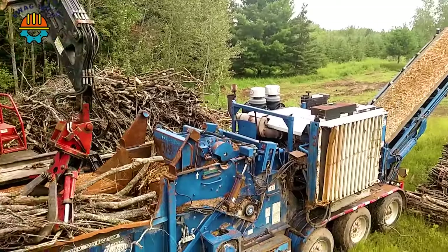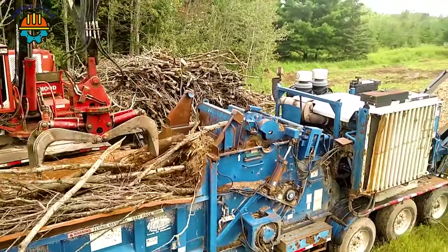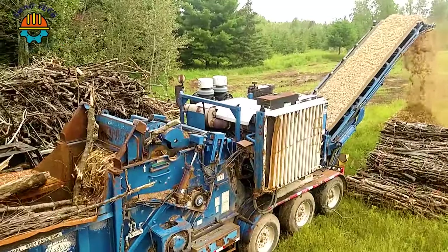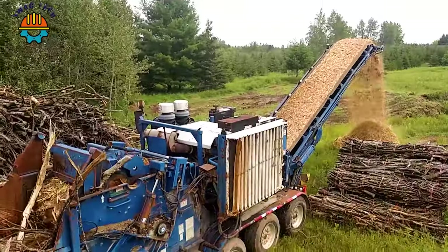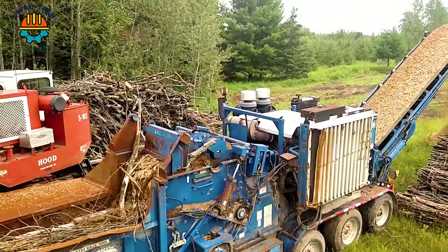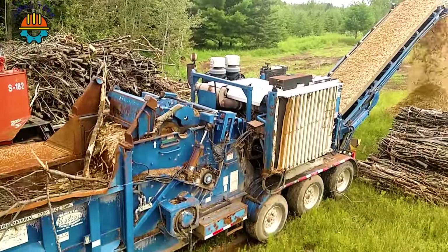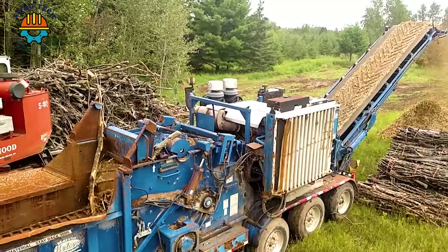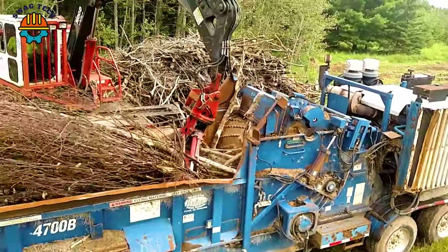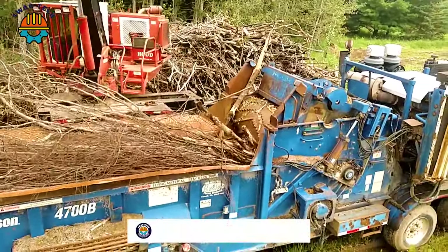The Peterson 2007 4700B grinder is a game-changer in the world of wood waste recycling. With a massive engine that produces an impressive 875 horsepower, this machine can process large volumes of wood debris with unparalleled efficiency.